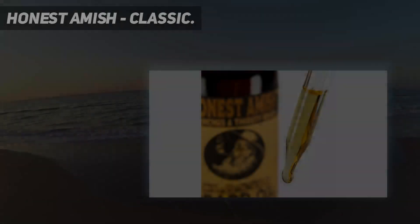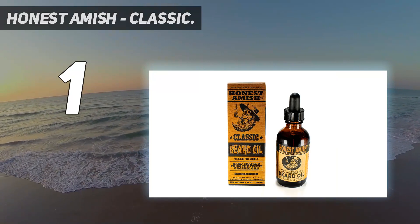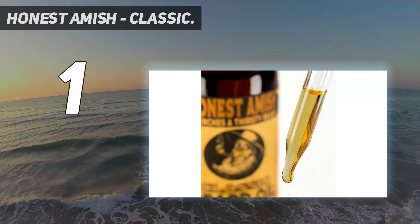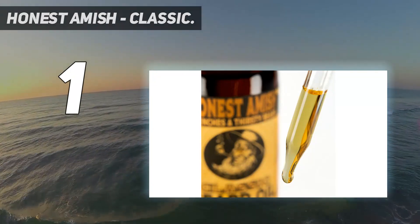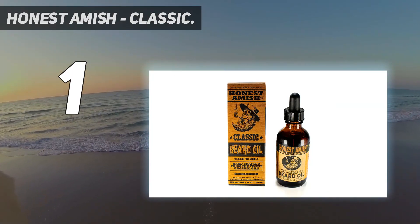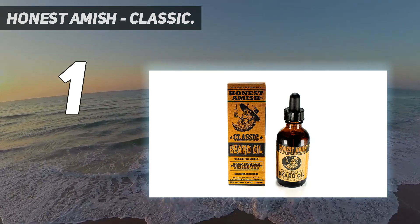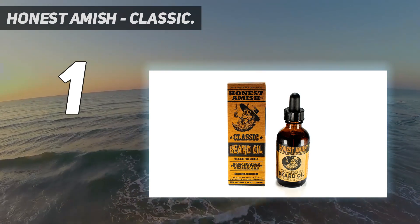And number one: Honest Amish Classic. It's made in the USA and is vegan friendly. The product is hand-crafted with no artificial ingredients — all natural. The infused carrier and essential oils include argan oil, jojoba oil, avocado oil, pumpkin oil, morina oil, apricot kernel oil, sweet almond oil, and kukui oil.